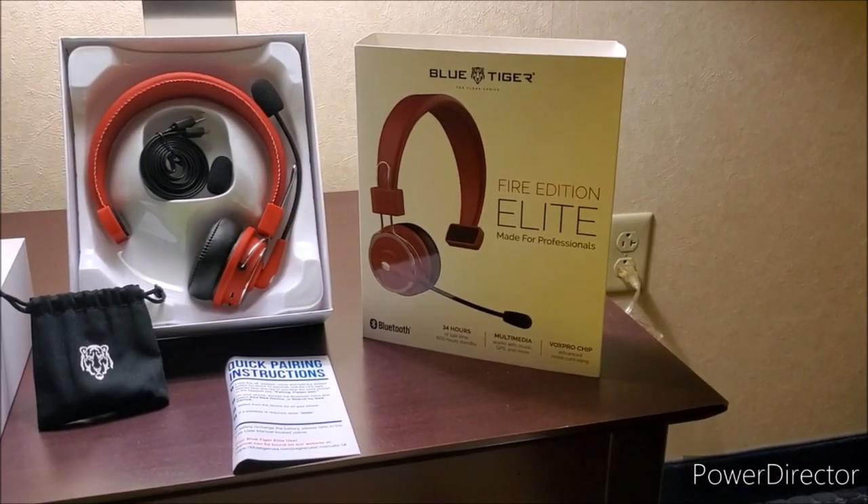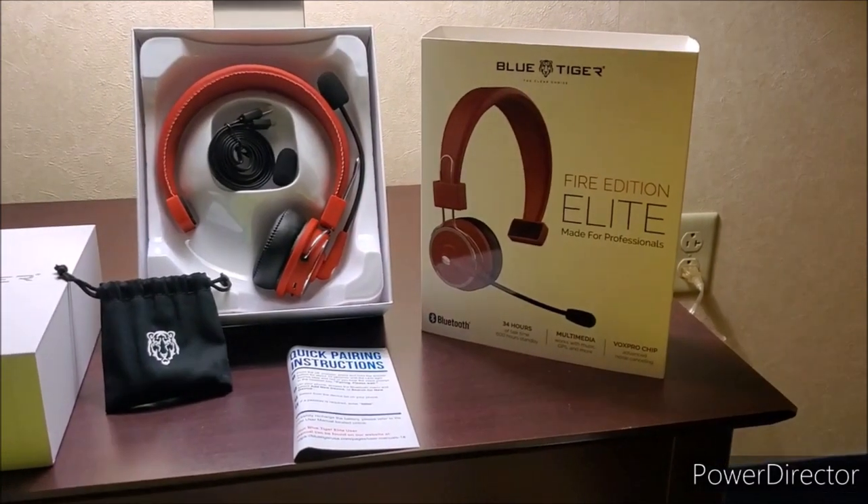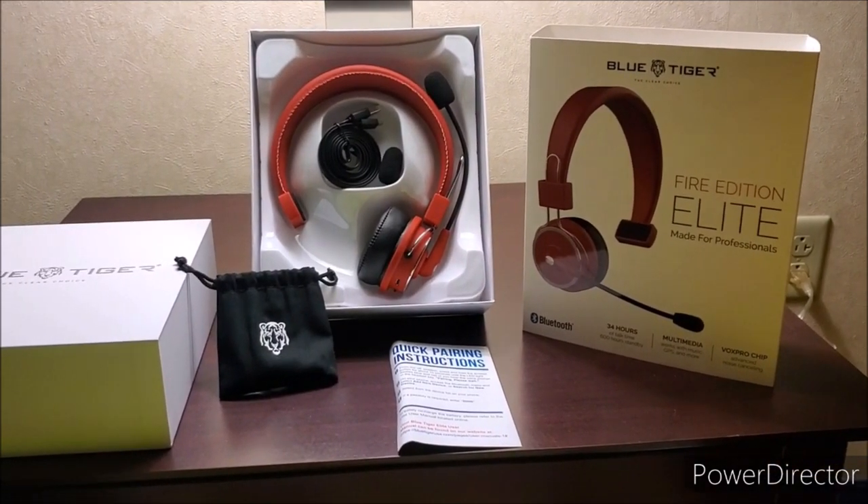I was pretty excited when I opened up this headset because I thought it was going to be bright fire engine red. It is not — it's more of like a burnt orange red, which I really liked about this headset.